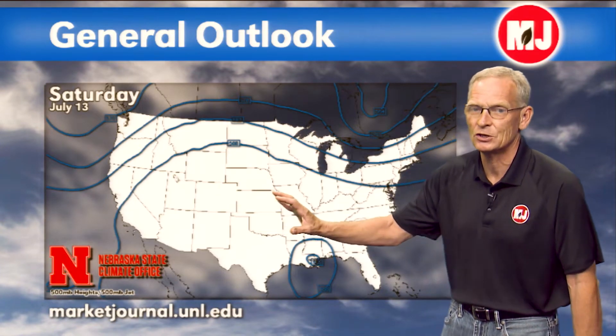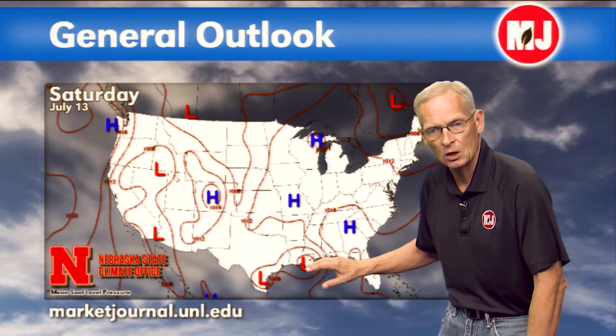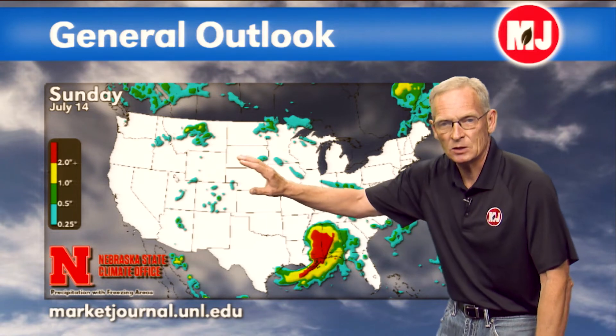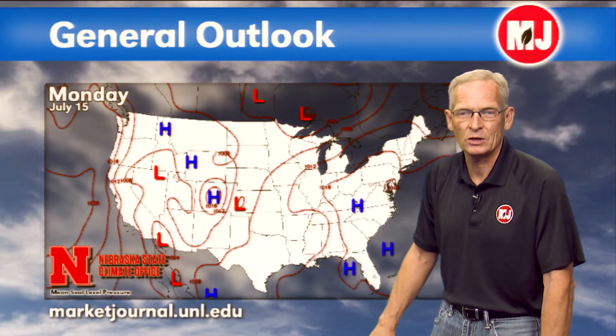Looking at the upper-air model, we've got that big high-pressure ridge in place. We do have Hurricane Barry coming onshore in Louisiana — it's going to drop a significant amount of moisture in the lower Mississippi River Valley — but high pressure dominates much of the central United States. Going into tomorrow, the high-pressure ridge is still in place with very warm conditions. The hurricane moves up into southern portions of Mississippi spreading heavy precipitation, with some weak systems moving through the northern part of the state and into Iowa. Low pressure is indicated to develop in southwestern Kansas, but the main activity will be in the lower Ohio River Valley from the hurricane's impacts.